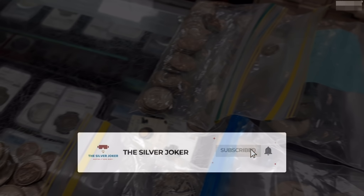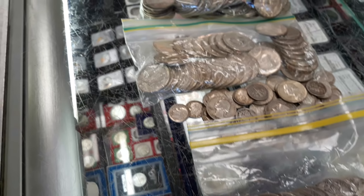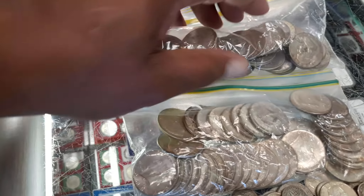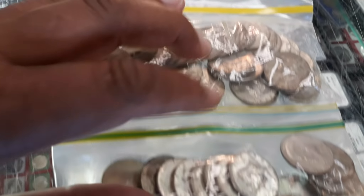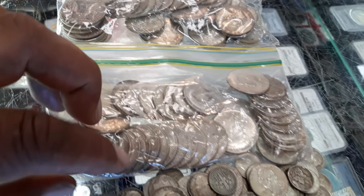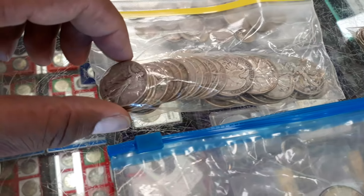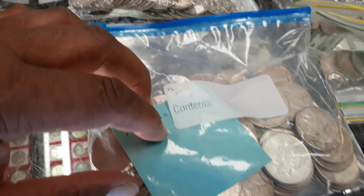A guy walked in with all of this constitutional silver that he wanted to sell. And Phil was gracious enough to let me film the entire process. So I'm going to share that with you guys in this video. It's access that you wouldn't normally get, you don't see too often. And Phil allowed me to film this process, so I found it very interesting. I think you will too, so if you're interested in any of that, stick around.